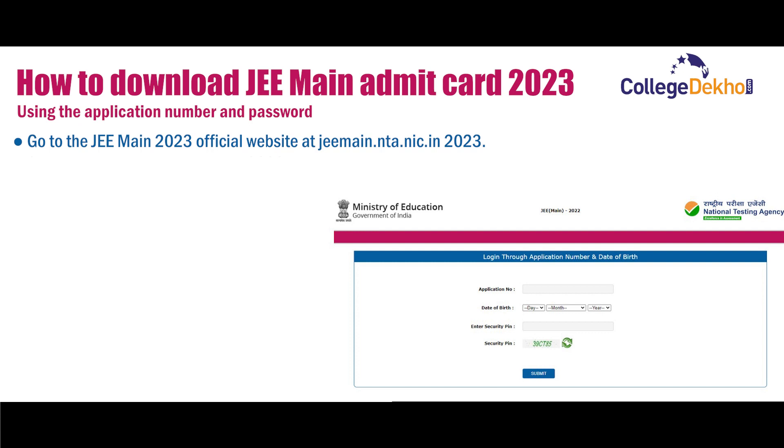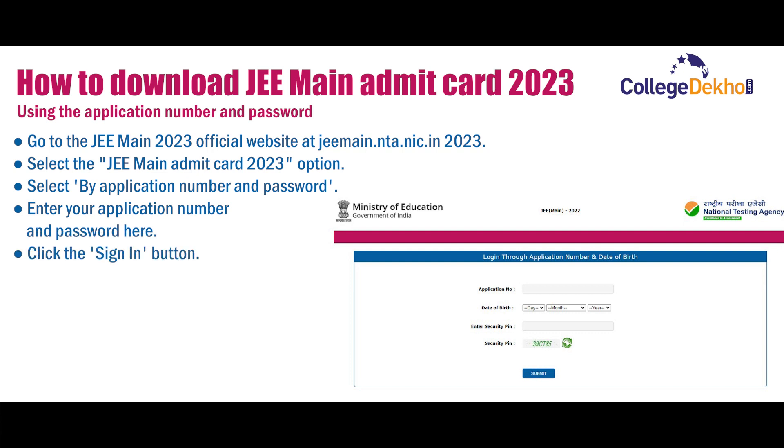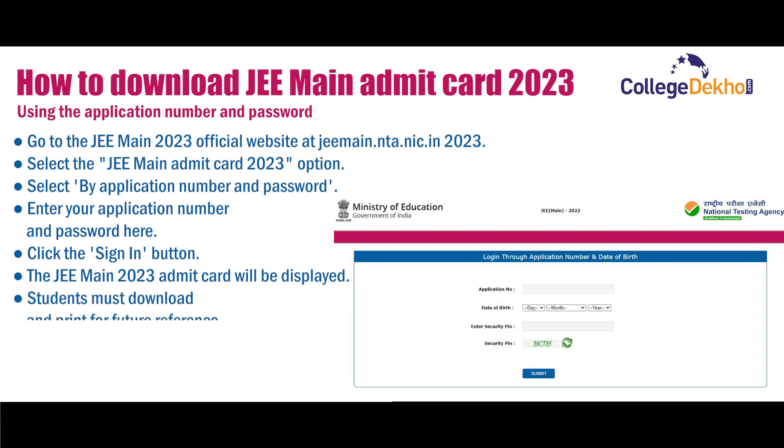Go to the JEE Main 2023 official website at jeemain.nta.nic.in. Select the JEE Main admit card 2023 option. Select by application number and password, then enter your application number and password. Click the sign in button. The JEE Main 2023 admit card will be displayed. Students must download and print it for future reference.